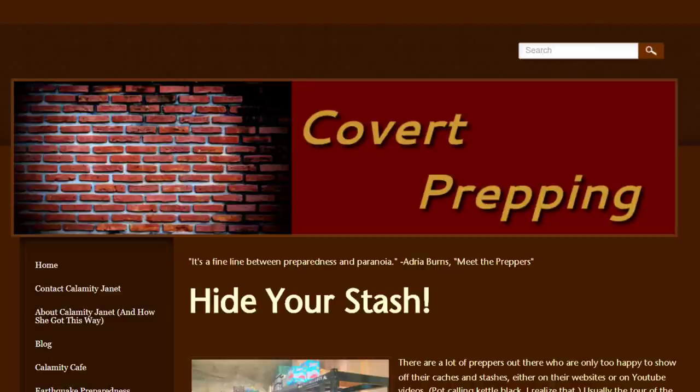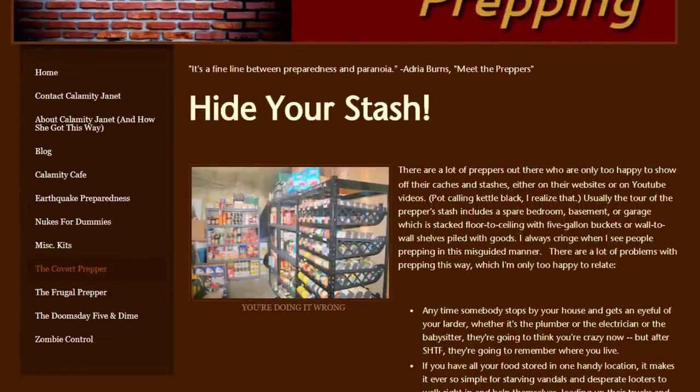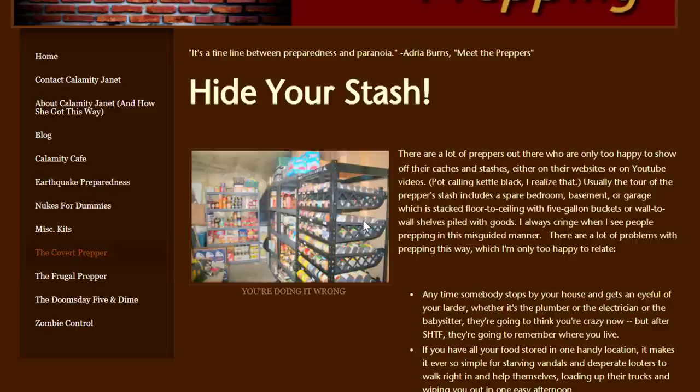First, she has a section called 'Hide Your Stash' and shows a picture of a prepper pantry that looks like it's in a basement, saying 'you're doing it wrong.' She says there are a lot of preppers who are only too happy to show off their caches and stashes either on a website or YouTube. The tour usually includes a spare bedroom, basement, or garage stacked floor to ceiling with five-gallon buckets or wall-to-wall shelves piled with goods. She says she always cringes when she sees people prepping in this misguided manner.